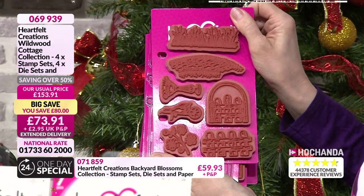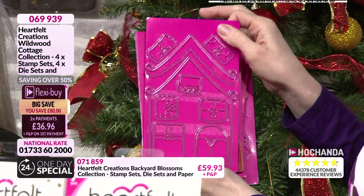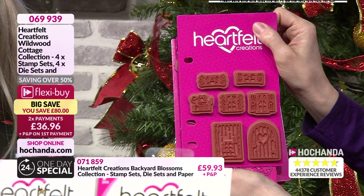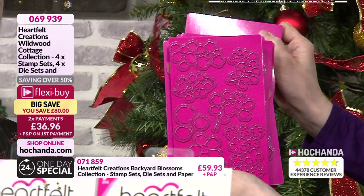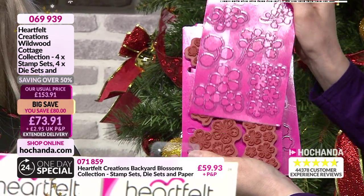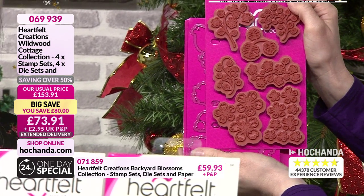In real life they are a lot bigger than what you're seeing on the front of the packaging. There's your house — your cottage. You've got the eaves, the windows, you can choose your door, create your own house. Then you've got your florals. I know we've brought this one on two or three times to Hochanda the last few years — it sells out time and time again.